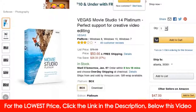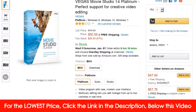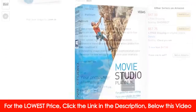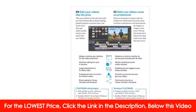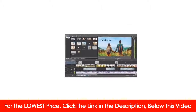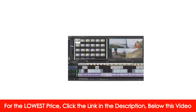Vegas Movie Studio Platinum software contains a range of powerful video editing tools in an intuitive, clear workflow. Making your creative ideas a reality is easier than ever with the program's fresh, modern interface, which contains all the most important tools in a clear design. Powered by advanced technology from industry leaders Vegas Pro,